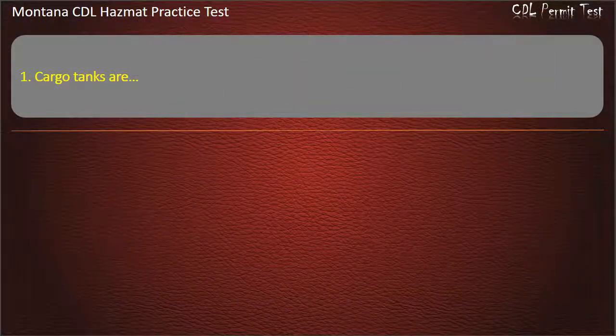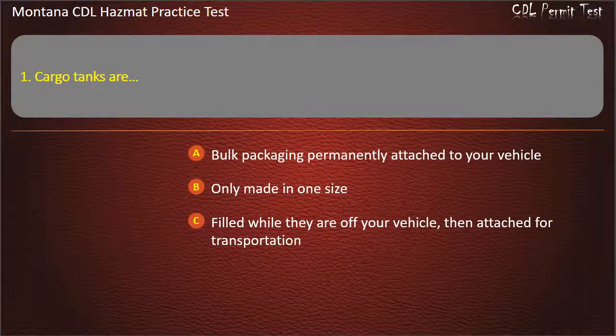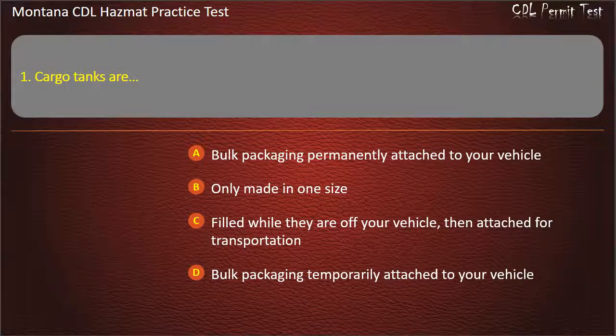Question 1. Cargo tanks are: only made in one size; filled while they are off your vehicle, then attached for transportation; bulk packaging temporarily attached to your vehicle; or bulk packaging permanently attached to your vehicle. Answer: Bulk packaging permanently attached to your vehicle.